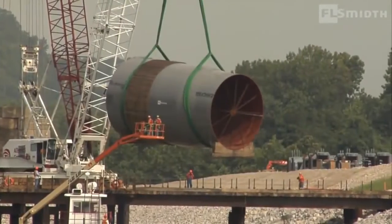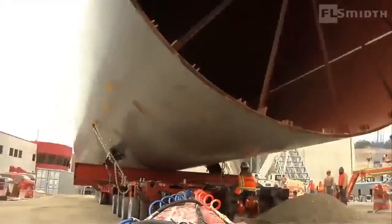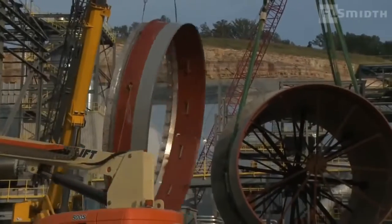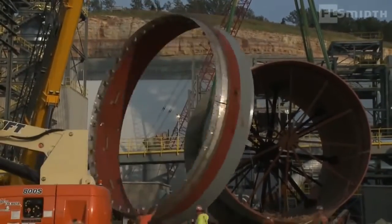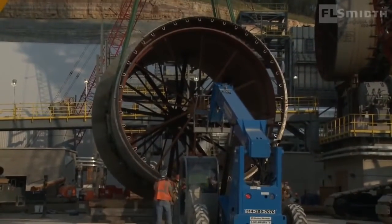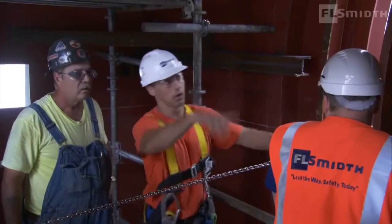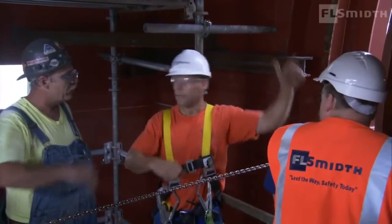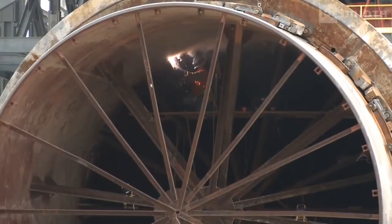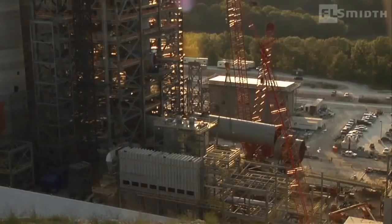With the arrival of the kiln shells and live rings at St. Genevieve, the stage is set for on-site kiln pre-assembly. It is a daunting process to manage the complex task of assembling a kiln capable of producing a staggering 12,000 tons per day, especially within the tolerances required for this project. Meticulous planning and on-site coordination smooth the way for final assembly.